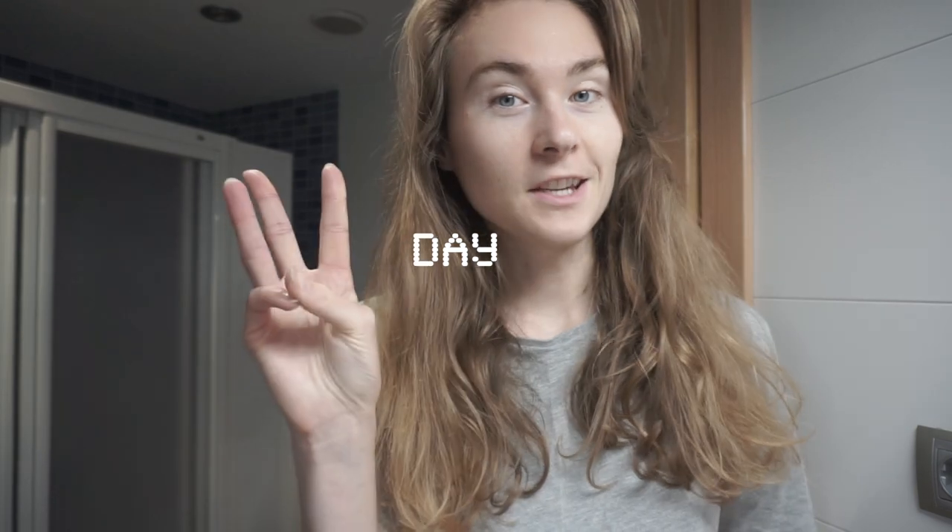Good morning, it's day three. I feel like I have more breakouts in my skin, but it might also be hormonal, and it is so hot right now in the area where I am, so that might be a factor as well. I'll keep doing it and we'll see the results in a bit.